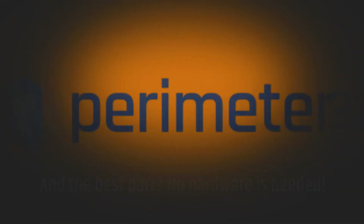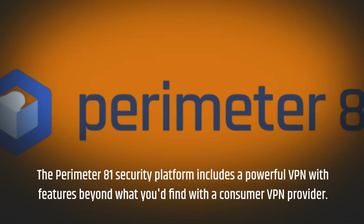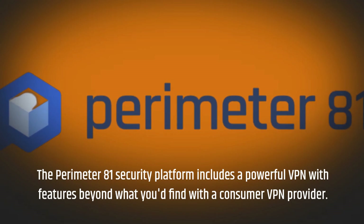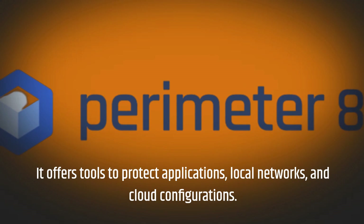The Perimeter81 security platform includes a powerful VPN with features beyond what you'd find with a consumer VPN provider. It offers tools to protect applications, local networks, and cloud configurations.